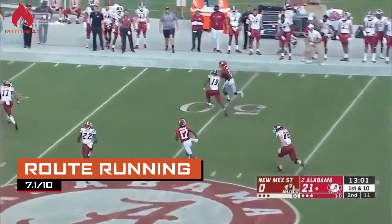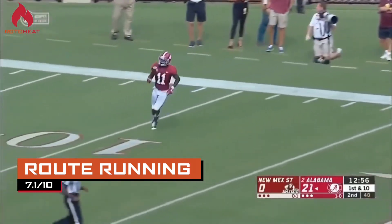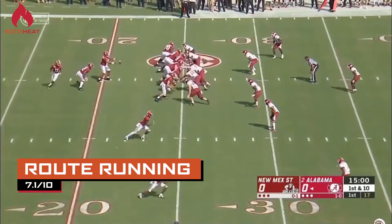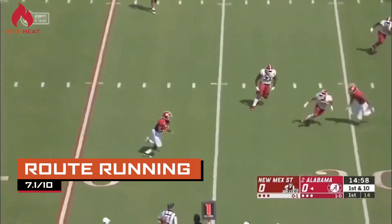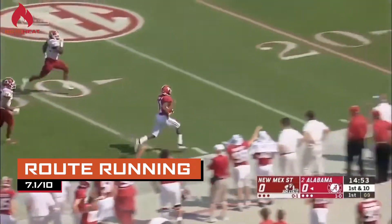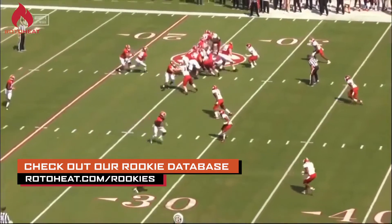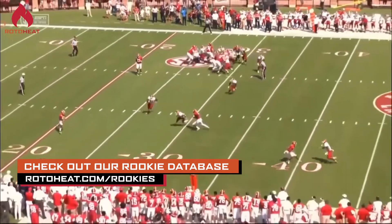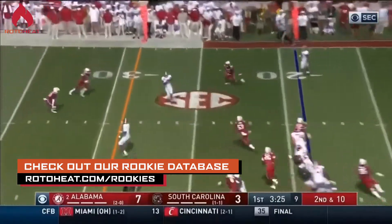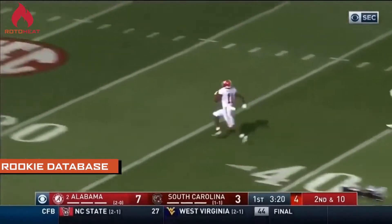For route running, we gave him a 7.1 out of 10. We did see on tape that he had a little bit of trouble beating press coverage, and that will definitely need to improve at the next level. But other than that, his routes are normally well run, very crisp, very clean out of his breaks. With his big play ability, there was a lot of expected deep routes or short quick passes to get the ball in his hands quickly and let him use his athletic ability to get deep and make big plays on his own. There's definitely some room to improve in this area at the next level.